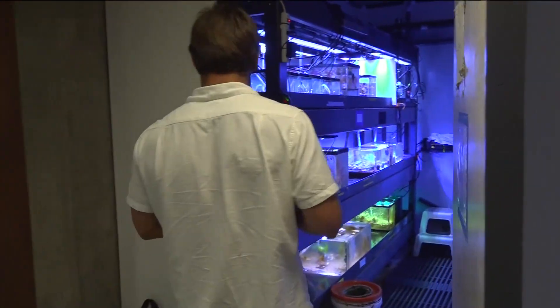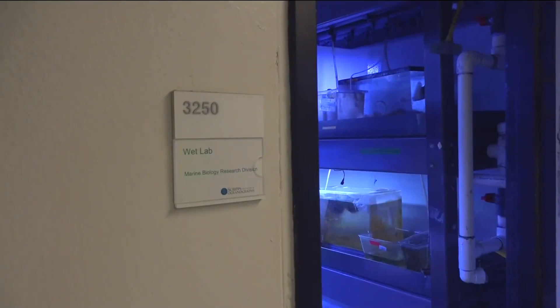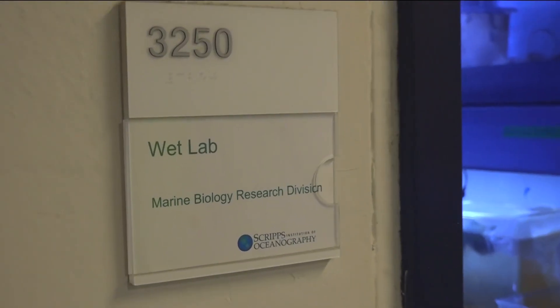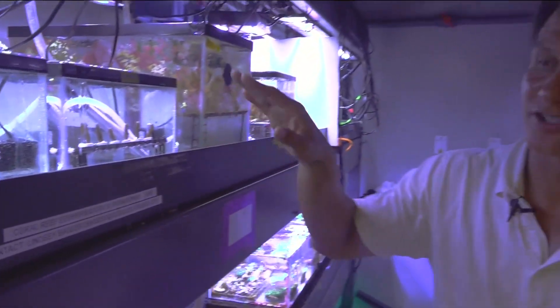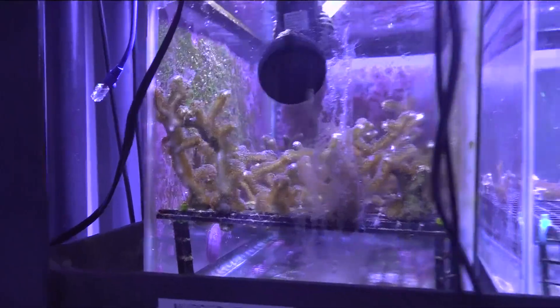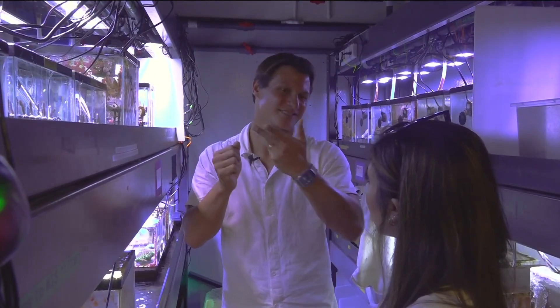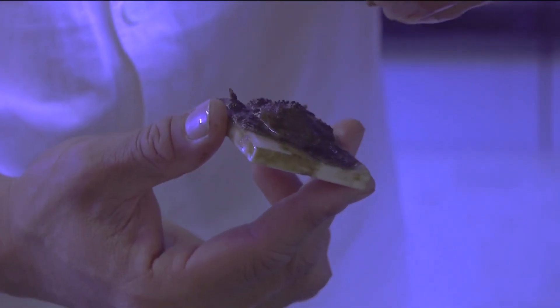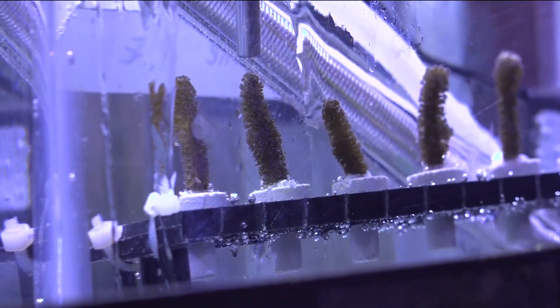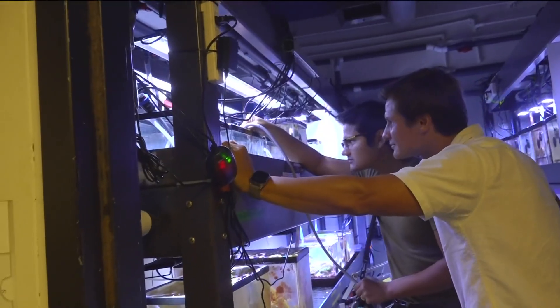Inside a small, temperature-controlled room at UCSD's Scripps Institution of Oceanography, associate researcher Daniel and his team start their day tending to an unusual nursery — tanks filled with baby coral. They are increasing the temperature in these tanks and feeding the corals tiny particles as part of experiments aimed at enhancing coral growth.